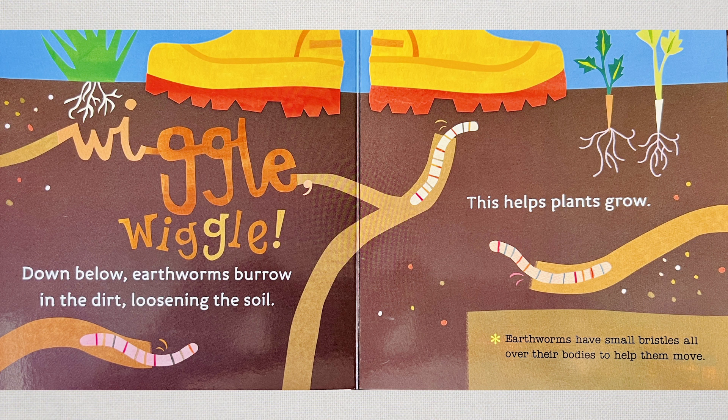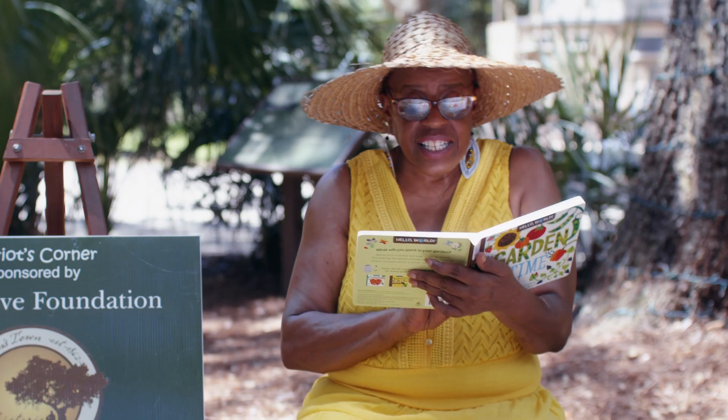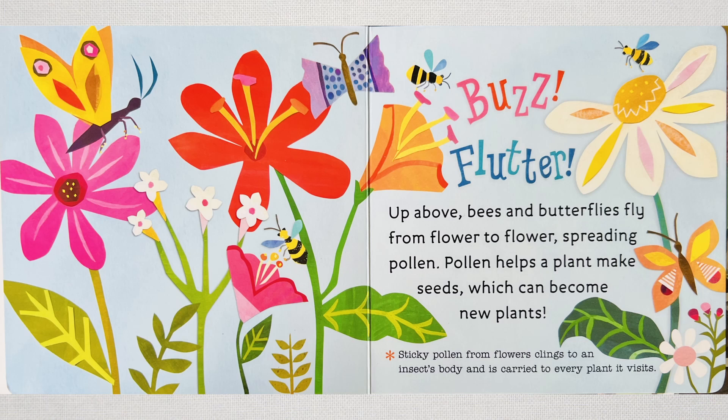Earthworms have small bristles all over their bodies to help them move. Up above, bees and butterflies fly from flower to flower, spreading pollen. Pollen helps a plant to make seeds, which can become new plants. Sticky pollen from flowers clings onto an insect's body and it carries it to every plant it visits.